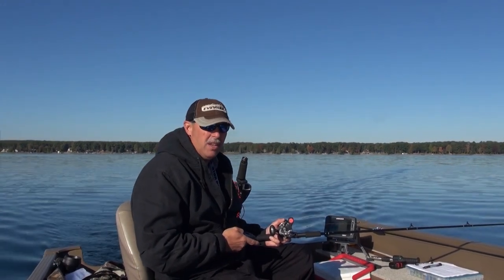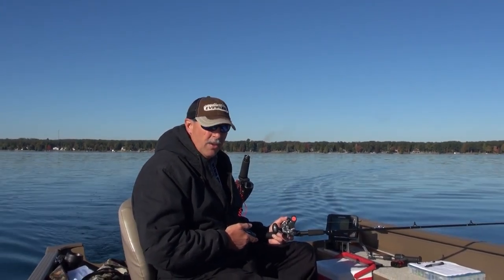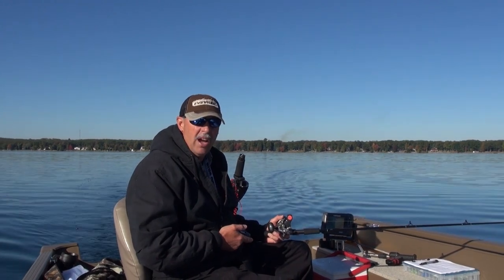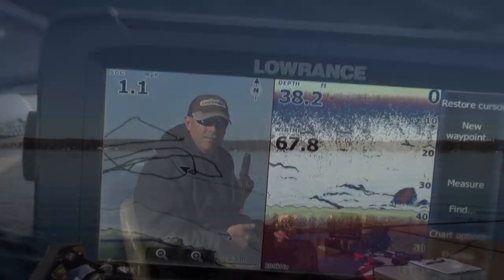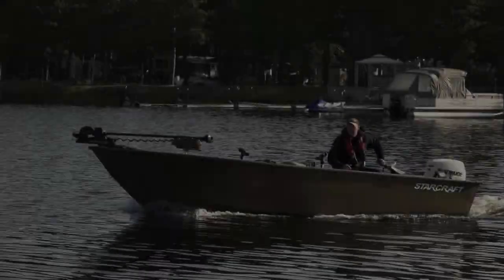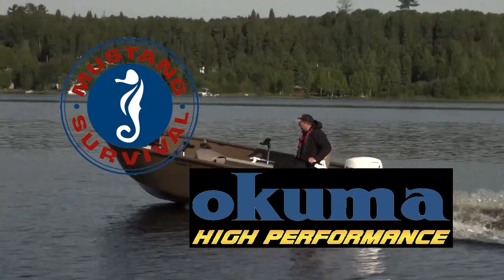Waves can make a substantial difference. An average crankbait with a 200-foot lead normally running 15 feet on flat water — if you're trolling into a facing sea, you'll lose one to two feet of depth off that lure just because of the friction of the wave action pushing the lure back up toward the surface. Going with the waves, lures dive deeper; going against, they dive shallower.